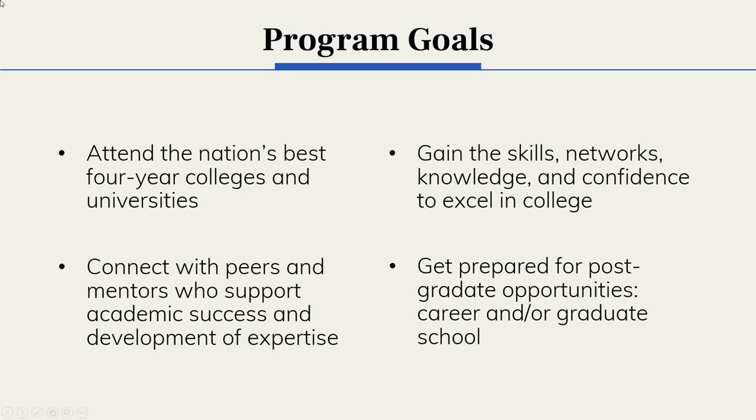For students deciding whether to apply, it's good to be aware of these goals and what to expect as a Cooke scholar. Many scholars attend the nation's top four-year colleges and universities, though this is not a requirement of the scholarship — we do not have particular colleges that students must attend. This really shows that scholars are striving to be in the best situations possible, seeking the best fit schools, and many times highly competitive colleges are great fits for a variety of reasons.